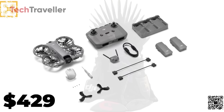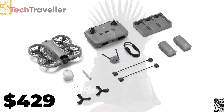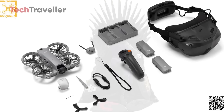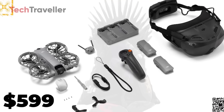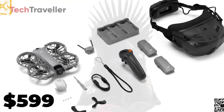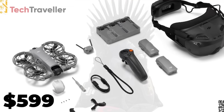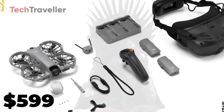The Fly More combo, at $429, adds the RCN3 controller, two extra batteries, a charging hub, and extra accessories. For the ultimate FPV experience, the Motion Fly More combo, priced at $599, includes the advanced DJI Goggles 3 and RCMotion 3 controller, delivering a fully immersive flight experience for those seeking cinematic freedom.